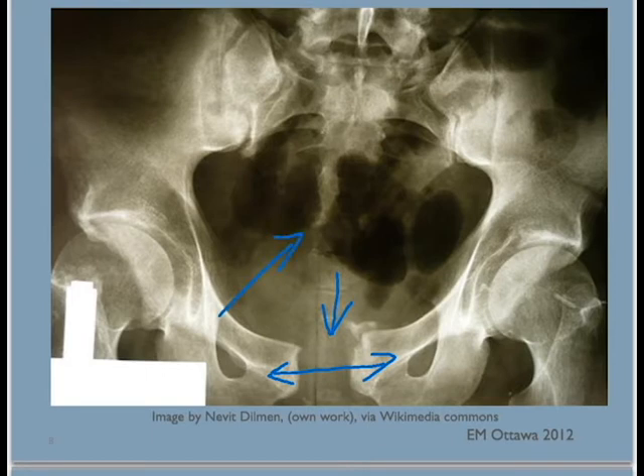We also examine the perineum for lacerations, hematoma, or blood in the urethra. If you find blood at the tip of the urethra, we do not insert a catheter, since there might be an undiagnosed urethral injury.